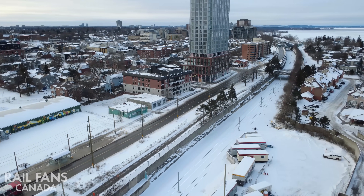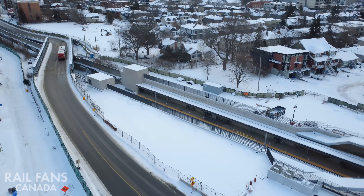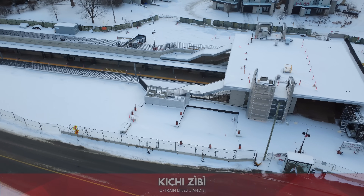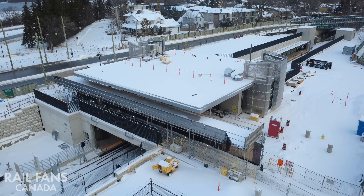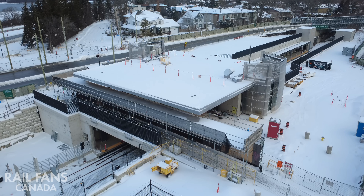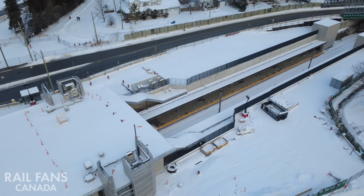As the line exits the station it continues on towards the next one, Kitschisibi. The station is really tightly knit into the community here — the homes are pretty much steps away. You can see how you can cross from one side of the community to the other by passing through the station itself without having to pass through fare gates. There's a through area.